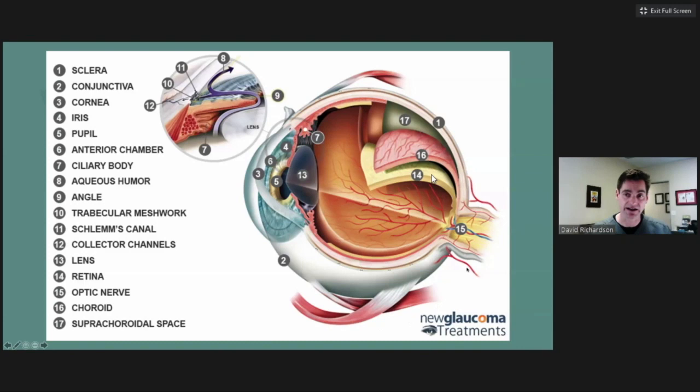Looking at this schematic of an eye, we can see the front of the eye with the cornea and iris. Light is focused through the lens back to the retina, and the signal is then sent out to the brain through the optic nerve. The optic nerve is what's damaged in glaucoma, and that damage is often related to elevated pressure.